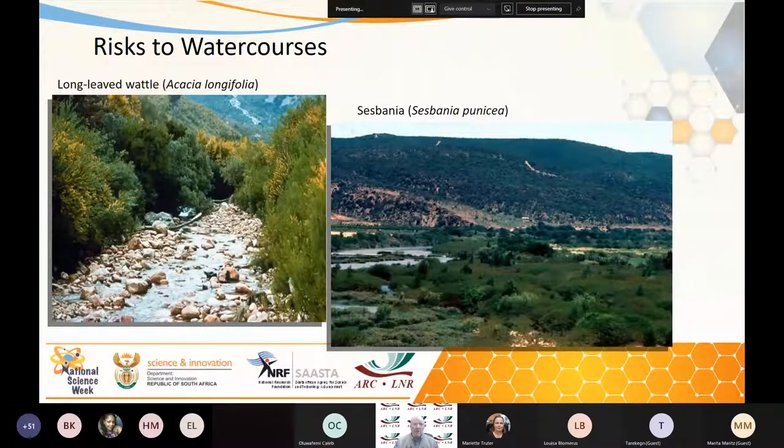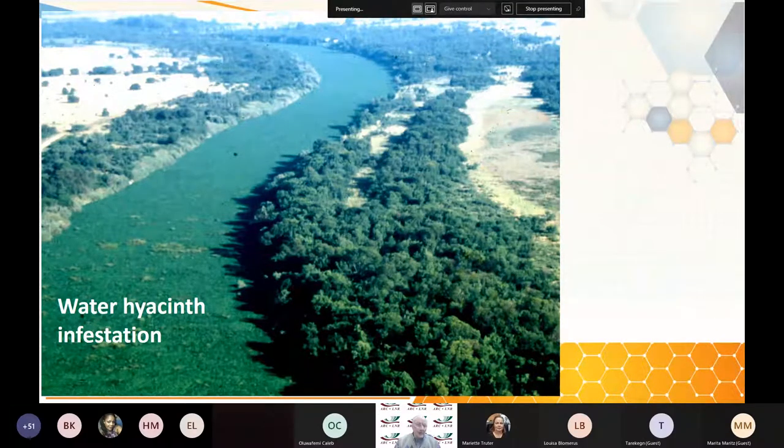A lot of invasive plants are a risk to watercourses — wattles, sesbania, Spanish reeds. They clog the streams, the rivers and the dams. When it does flood, the floods are uncontrollable because the water can't rush away. So they cause pre-sedimentation and destroy the entire ecosystem of the catchment areas. Things like water hyacinths — we've seen these photos plenty of times — completely clog our rivers and dams, changing the habitat completely and destroying local biodiversity.